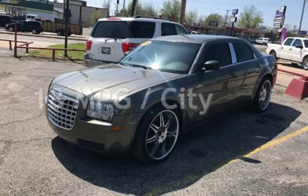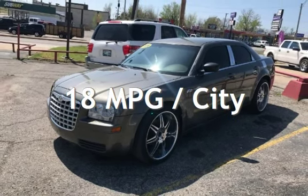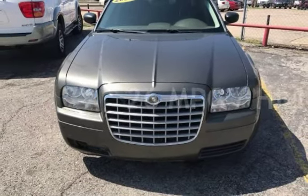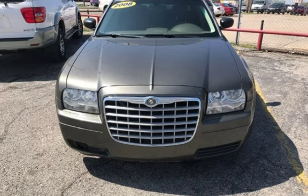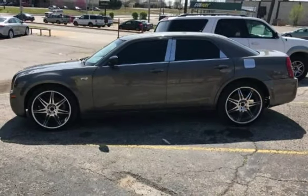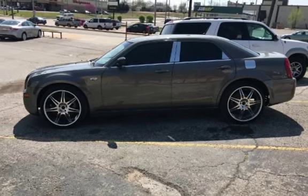Estimated fuel economy for this vehicle is 18 miles per gallon in the city and 26 miles per gallon on the highway. This four-door sedan has a six-cylinder, 2.7-liter V6 engine, with rear-wheel drive and an automatic transmission.